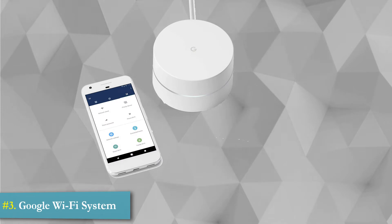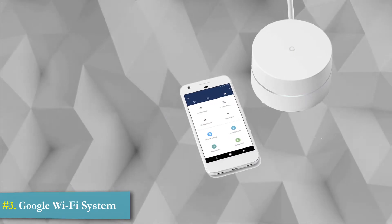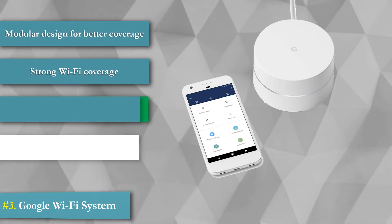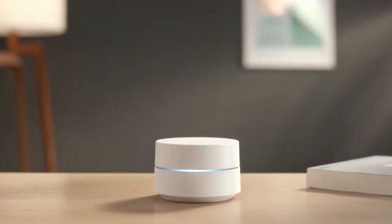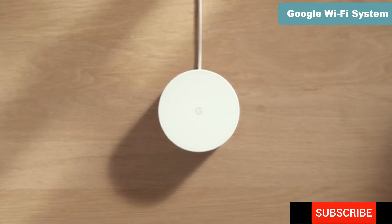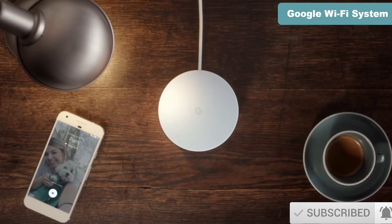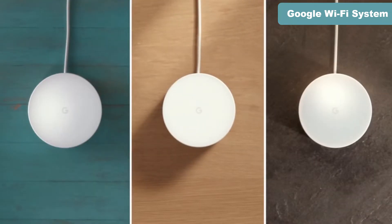3. Google Wi-Fi System. Google Wi-Fi is an advanced home Wi-Fi system that replaces your traditional router and provides seamless, reliable Wi-Fi coverage throughout your home. Introducing Google Wi-Fi — a new kind of system designed to keep up with how we use Wi-Fi today, from playing, to streaming, to video calling. You simply replace your existing router with a Google Wi-Fi point, or points if you have a larger home.